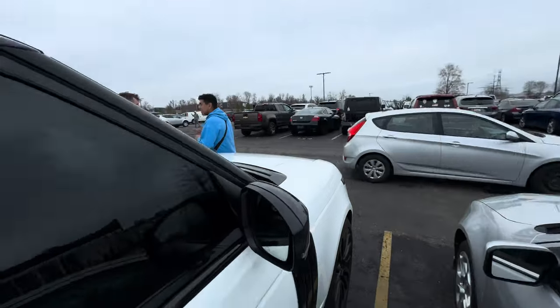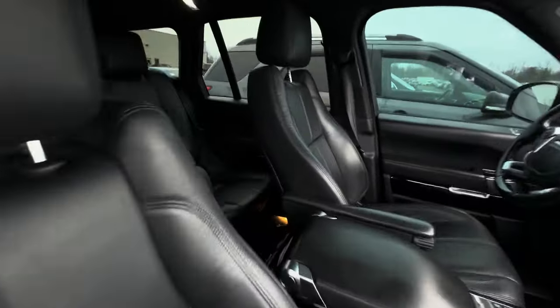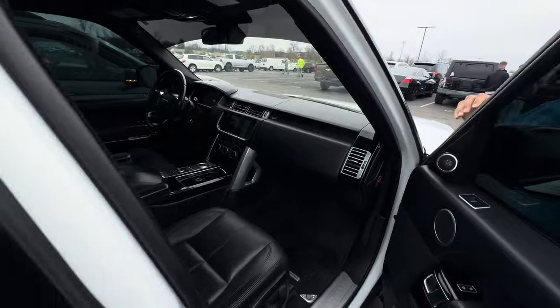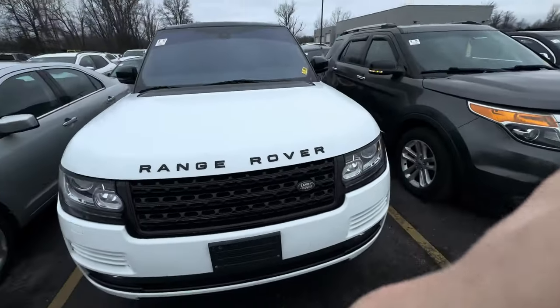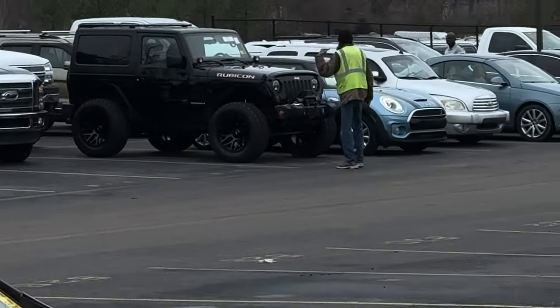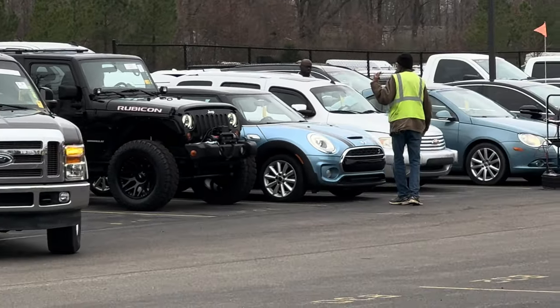That doesn't sound too good. Another perfect spec — like I said, white on black, what do you think my boy? Watch your fingers — pause it, we have secret business to talk about. Anyways guys, I'll keep you updated. I've been here all day, it's about four o'clock. I'm going for this one right here — let's see if we can get it. That's just like a perfect spec Jeep Rubicon.